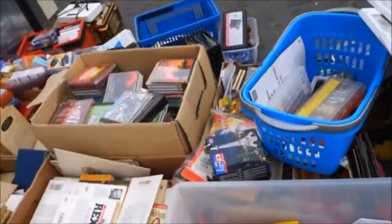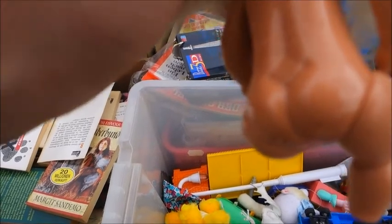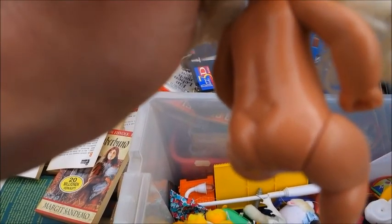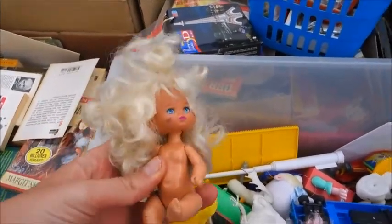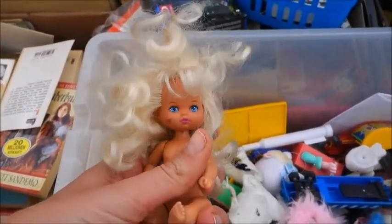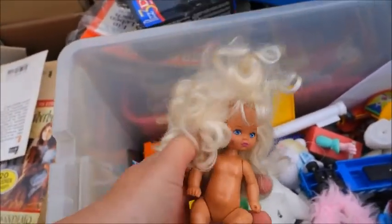Here's another small doll, which I don't know. But it again says Mattel - Mattel 1976. So what is she? I mean, she might still be kind of Barbie, but it's not a Shelly or Kelly.